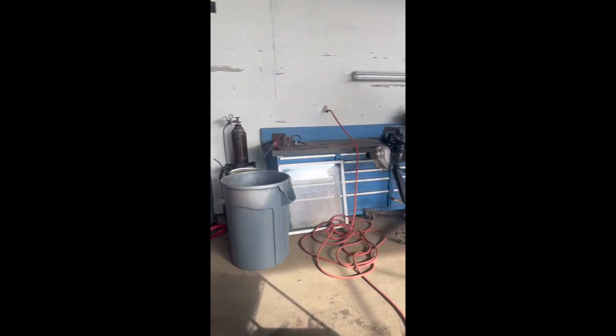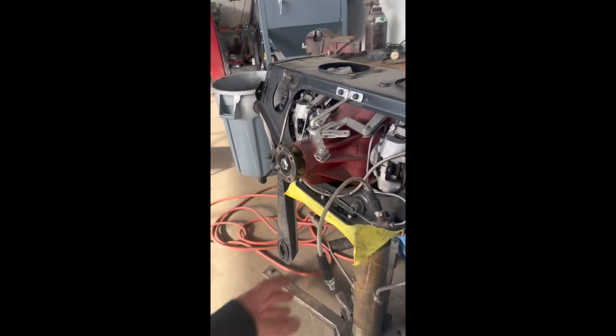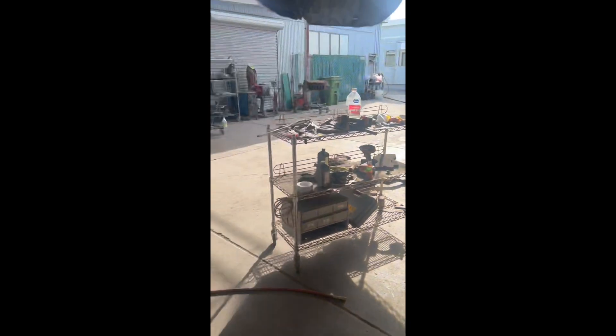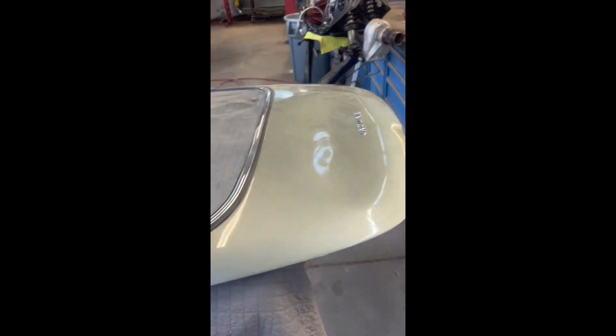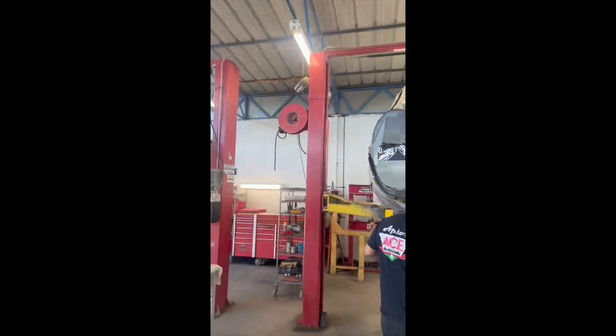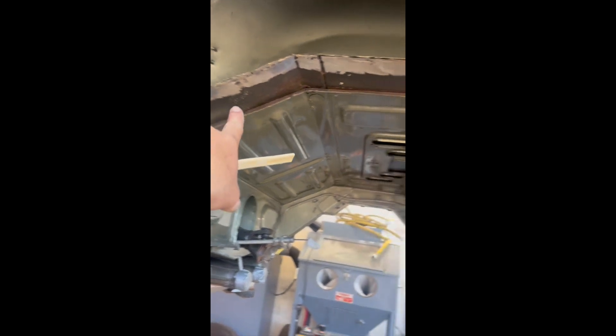We've got all the parts organized on a shelf. We'll give it a good bath and double-check everything on that while it's out. We're removing the rear haunch right now — this is all spot-welded on, as you can see here.